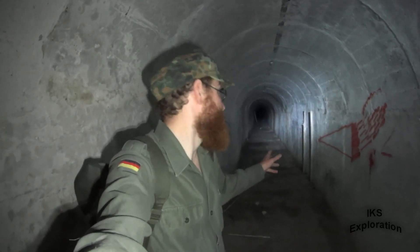Right, this is an air raid shelter in Dover — a long-lost one, abandoned. You're going to join me on this one, folks. Let's hit it.